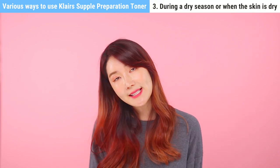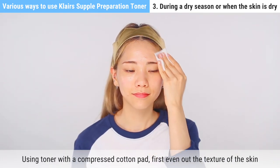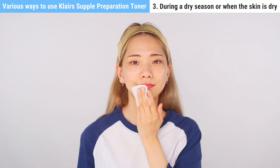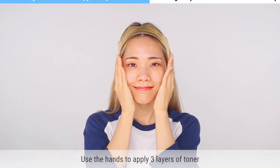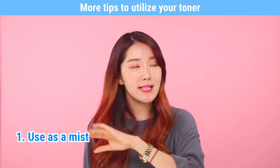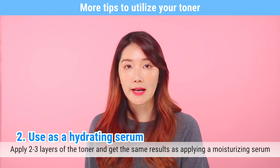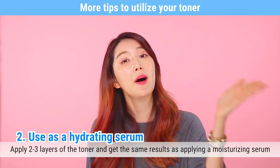Number three is for the dry season or when your skin feels really dry: using toner with a compressed cotton pad, first even out the texture of the skin. Then take toner onto a sponge cotton pad and dab the toner into the skin. Use your hands to apply three layers of toner. More ways to use your toner: number one, use as a mist — put it in a mist bottle and carry it everywhere; whenever your skin feels dry, just spray it on your face. Number two, use as a hydrating serum — apply two to three layers of toner, which works as a hydrating serum so you don't need a separate serum.